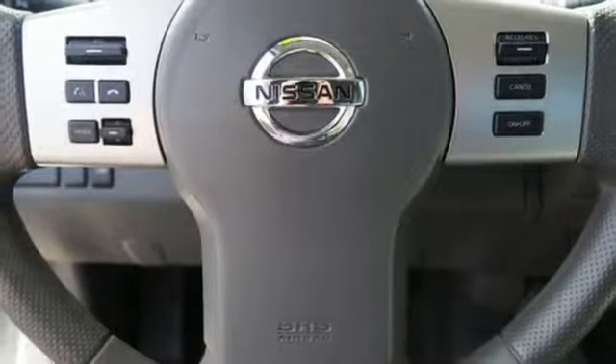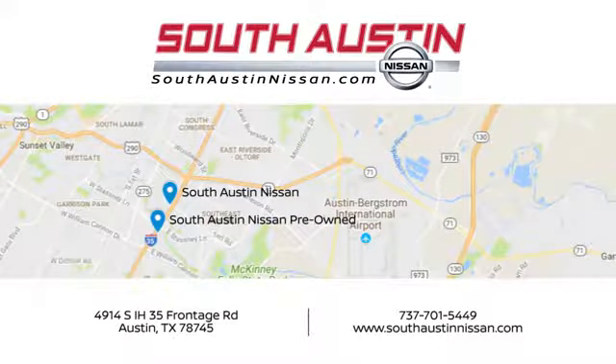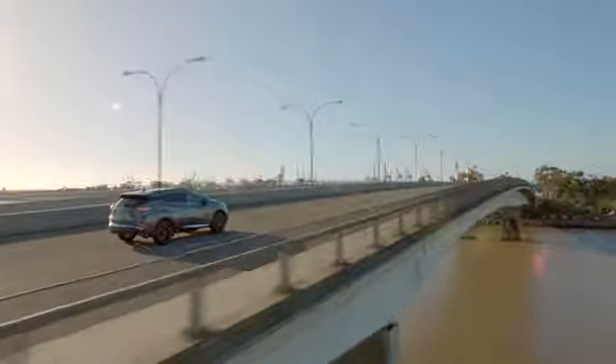Nissan excites the senses. See what it can do for you when you take it for a test drive. Make your way to South Austin Nissan, conveniently located at 4914 South IH35 Frontage Road in Austin today, for quality vehicles, a friendly team, and professional service every step of the way.